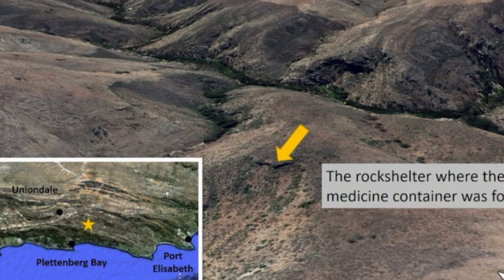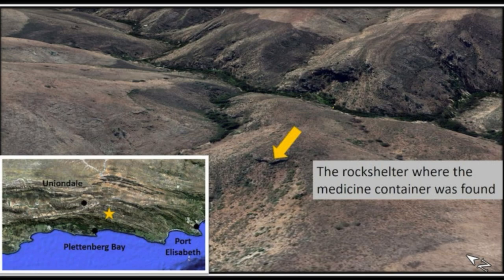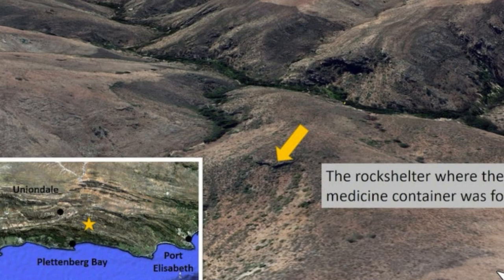This remarkable find is the oldest example in southern Africa, of which we are aware, of two or more plant ingredients being purposefully combined into a container to form a medicinal recipe. Several museums in South Africa house examples of medicine horns collected during the 19th and 20th centuries, but none has ever been found in an archaeological context. The medicine container was found in a painted rock shelter, and a radiocarbon date places the parcel at around AD 1461–1630. Although the rock shelter contains several San paintings, we do not know if they are the same age as the horn container.